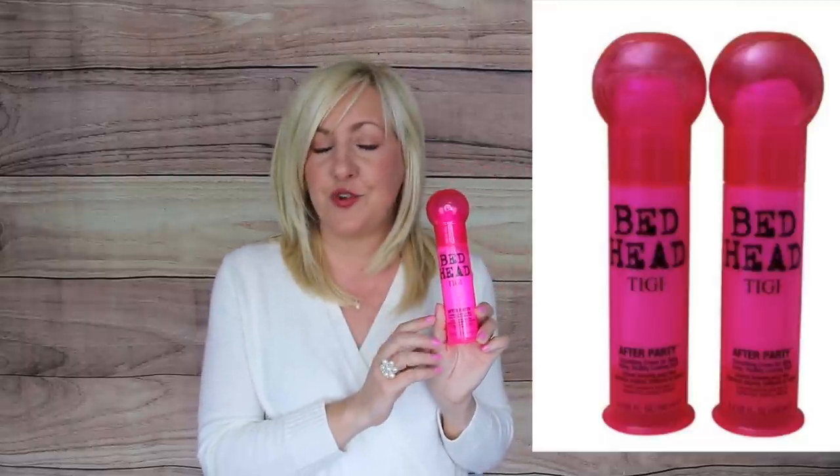One hair product I love, especially on days when I've added beach waves, is the Bedhead After Party Smoothing Cream. It's like a little lotion — put a bit in your palm, rub together, and run your fingers through those curls for a beachy texture. You get two bottles for $16, so it's really only eight dollars a bottle.